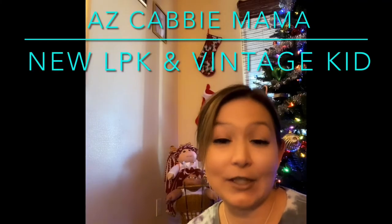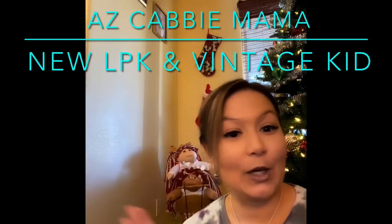Hi guys, welcome back to my channel and my home here. I'm again in front of the Christmas tree because I just got a package right through this front door. I've got my 2021 Christmas babies back here.